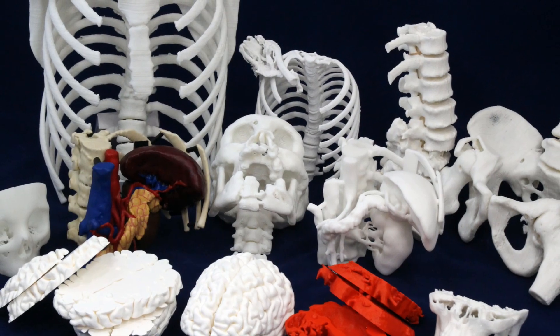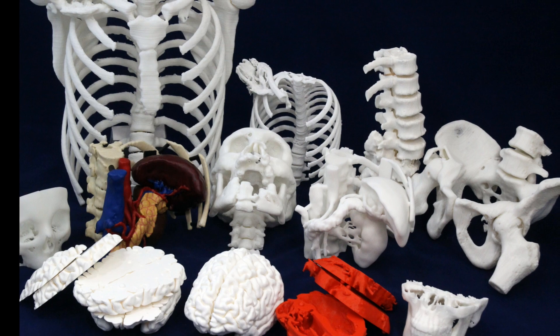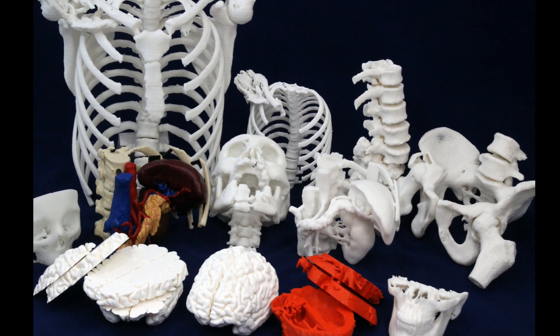Save yourself from the hassle and frustration. How much is your sanity worth? 3D print your medical or anatomic model with Embodied today.